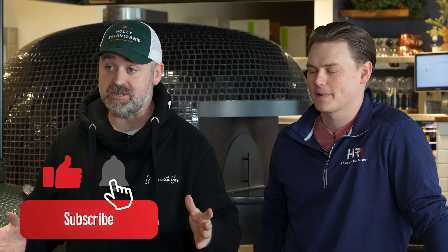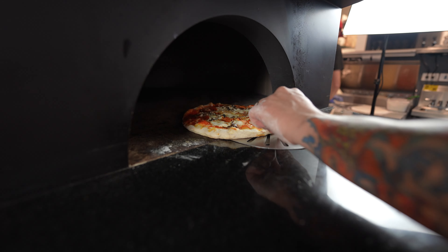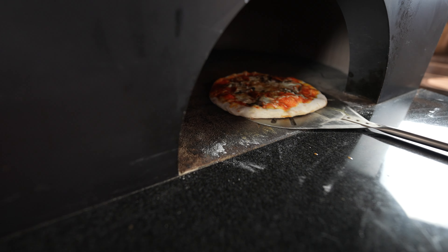If you clicked on this video, maybe you're interested in starting your own restaurant, or you're just curious what it's like to build a kitchen — not for your house, but for a giant restaurant, a small restaurant, a food truck, or something else. If you want to build a commercial kitchen, you're here on this video and we're going to show you how.